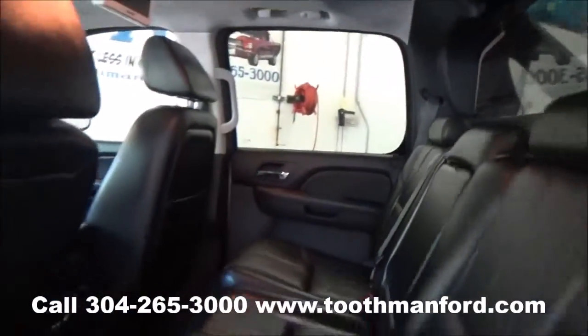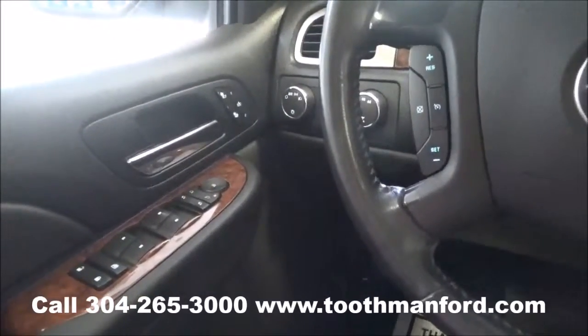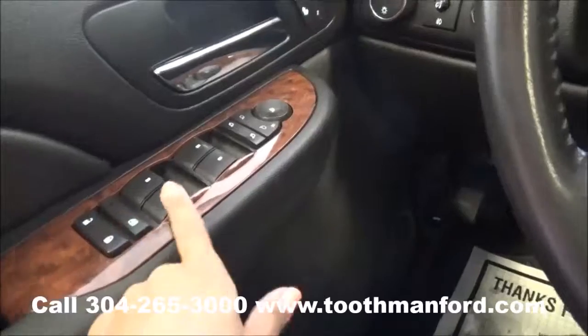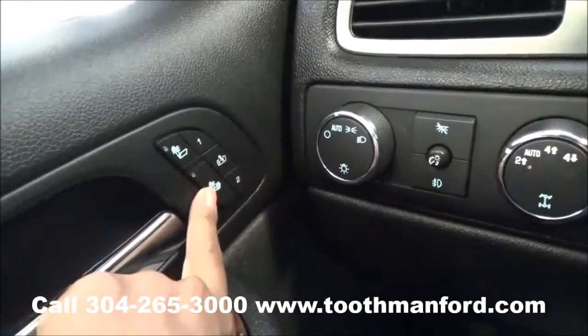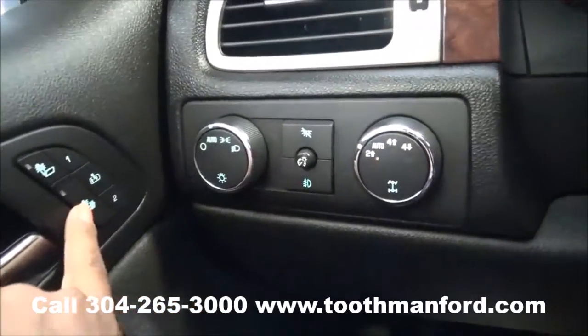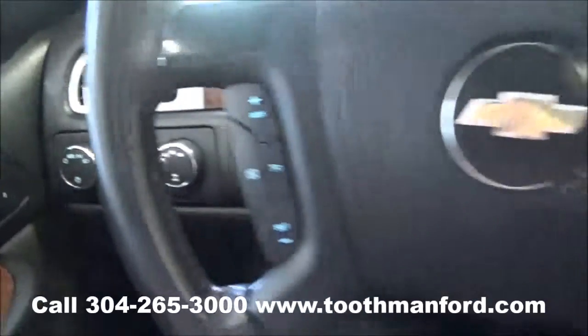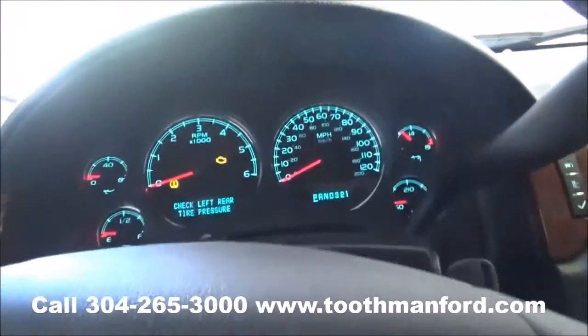Now we're going to look into the front row. The interior of this Avalanche is in excellent condition. It has wood gray trim throughout in the doorways. Your power locks, windows, and mirrors are all right here. Memory seat options and your heated seat options are right there in the doorway as well. The 4WD knob is here next to the steering wheel. Cruise control and voice activation are all in the center of the steering wheel.